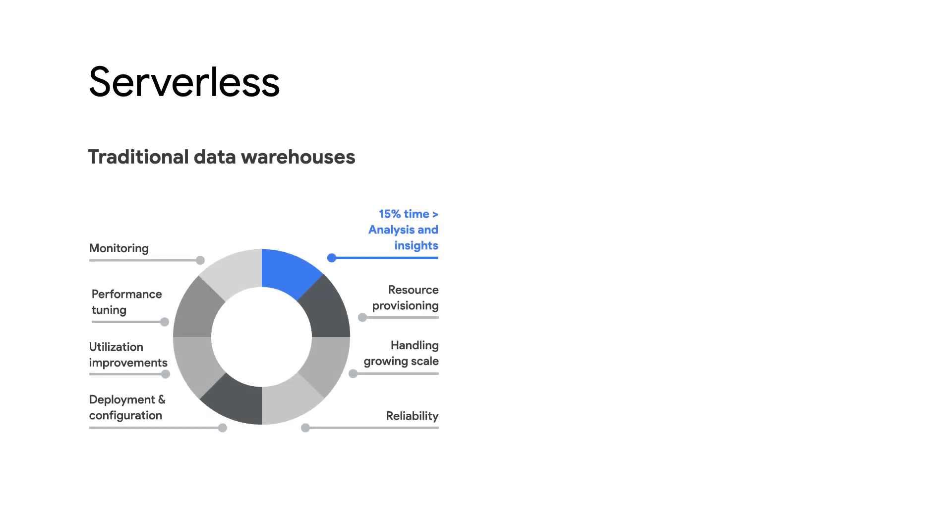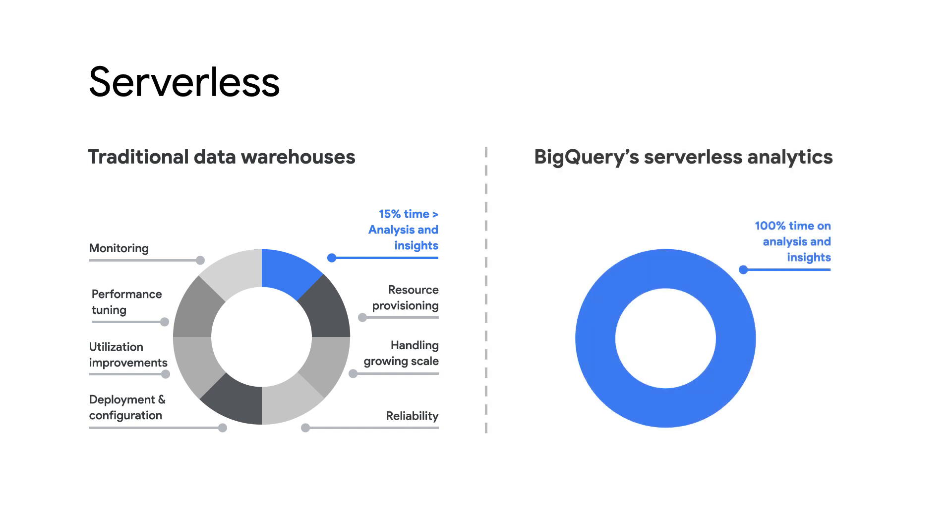So what makes BigQuery so different? Here are a few key features that make it pretty special. First, because it's serverless, you don't have to worry about configuring the system, performance tuning, resource provisioning, reliability, or even planning for future growth. BigQuery manages all of that for you and can instantly scale to handle all your needs.